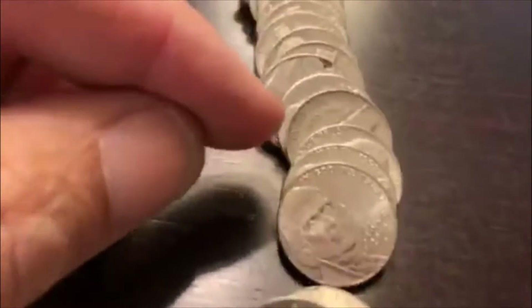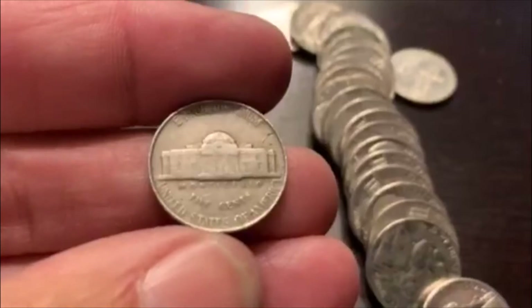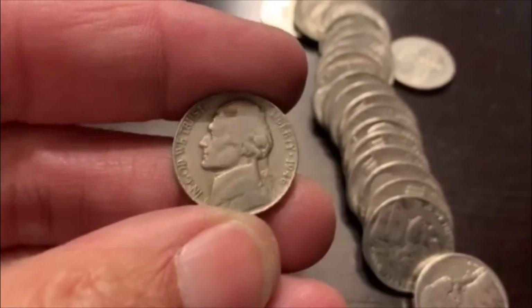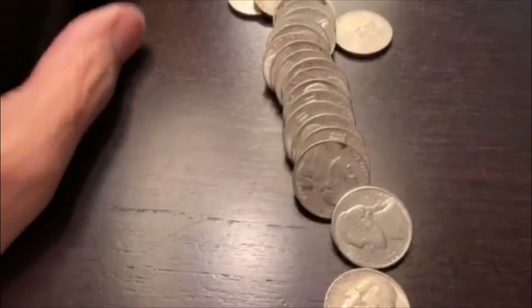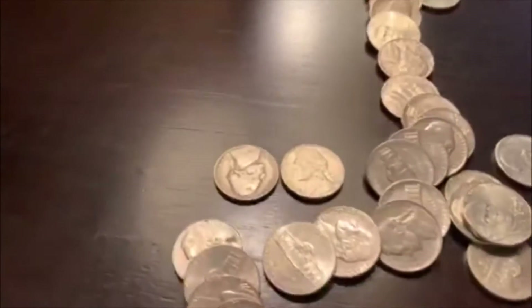Alrighty guys, we're on the next roll, number seven. Right there, I'm going to say that is something older — no mint mark. It could be a 64, you never know. No — 1946, Philadelphia. Alright, that's pretty cool. We'll bring you back if there is something else.